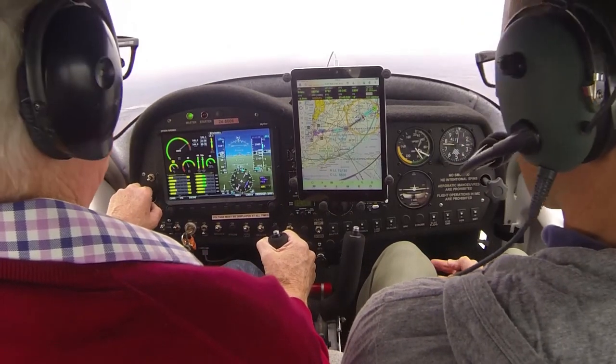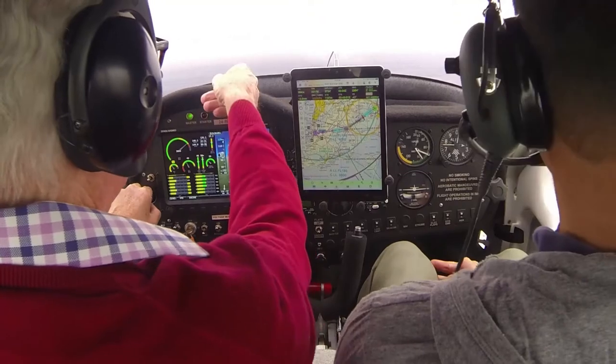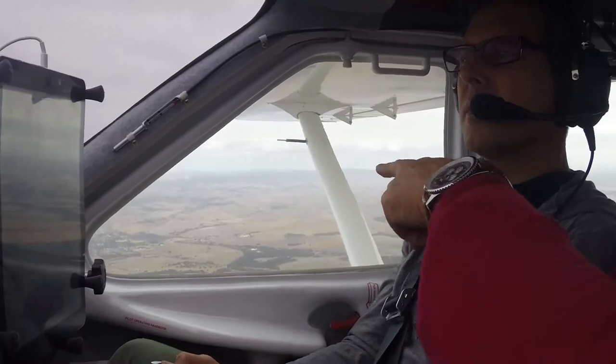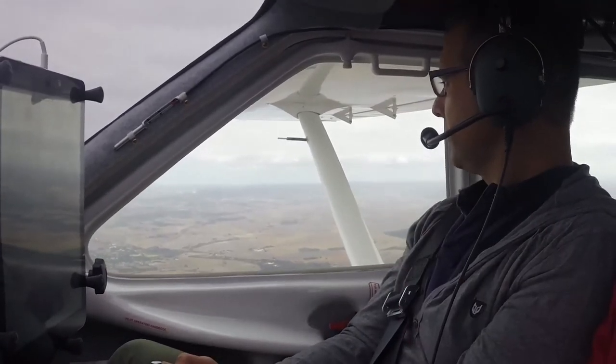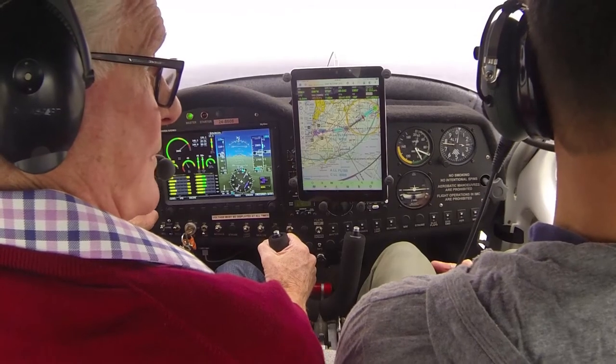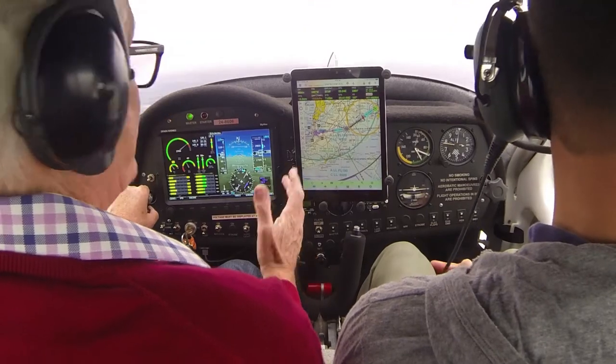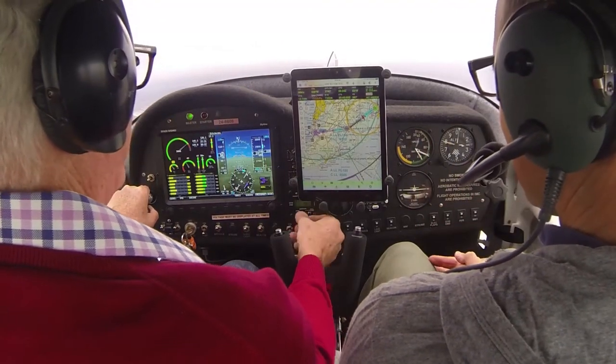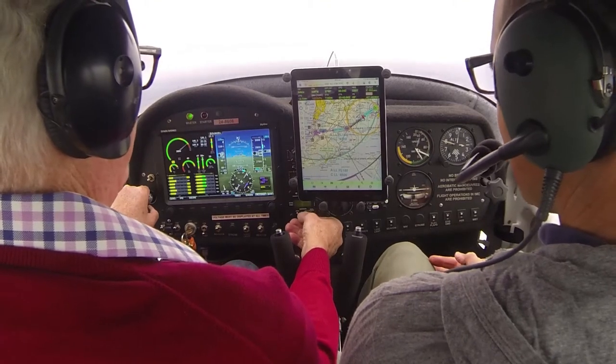It doesn't feel like you're doing 200 kilometres an hour, does it? No, but they're straight out there. You can see the silos just ahead there — is this air smooth? It's very smooth. There's Cowlington, that's the highway, the freeway there. Much quicker way of travelling — it's a straight line. Now we go to a different frequency — different frequencies depending on where we are.